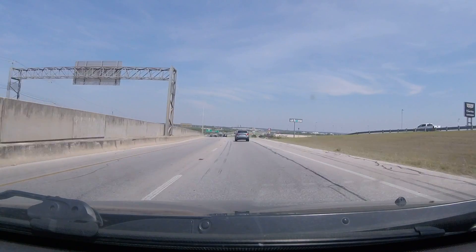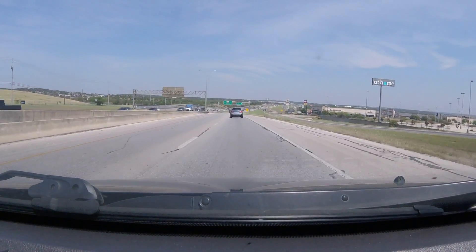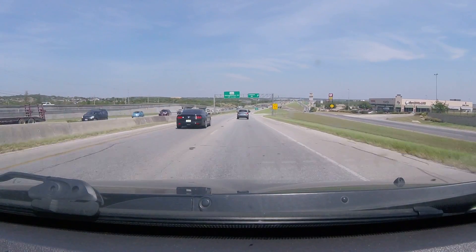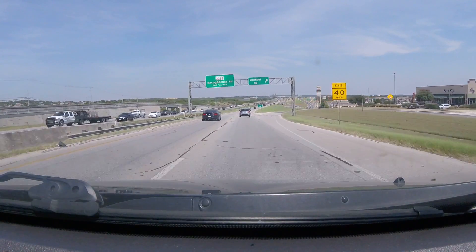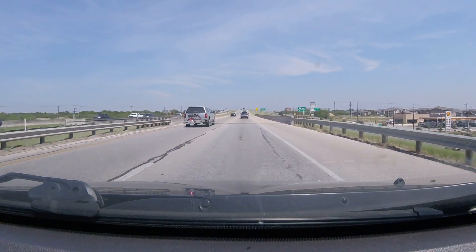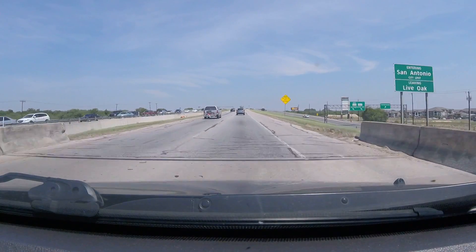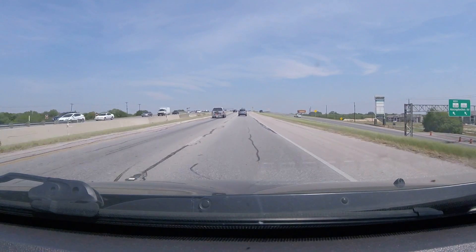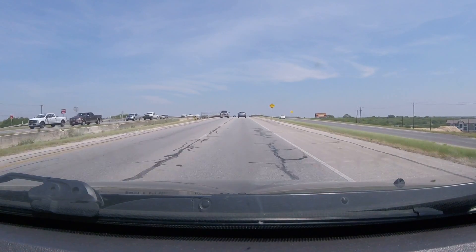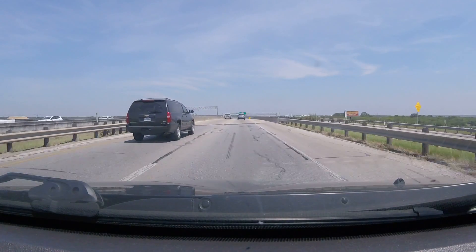You can see the Balcones Escarpment right up ahead. Nacogdoches Road is the ancient Spanish Camino Real and it's basically been a road for between three and four hundred years.